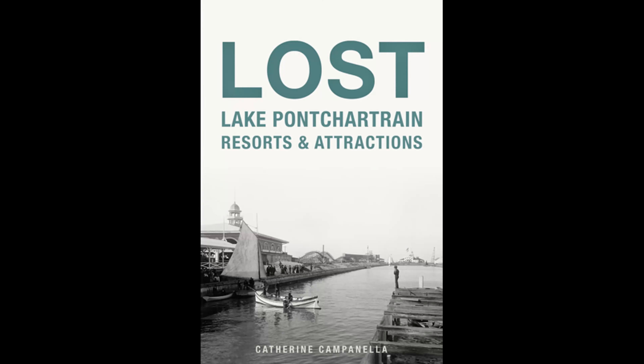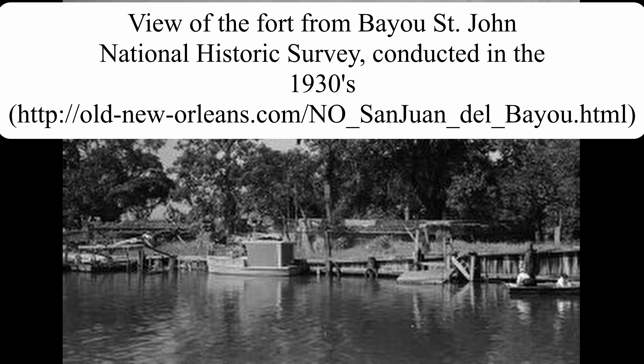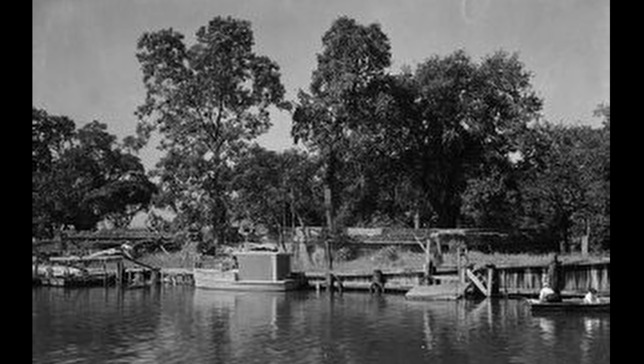This argument was made by Catherine Campanella in her book Lost Lake Pontchartrain Resorts and Attractions, and she has the most detailed and best researched information on the fort I've been able to locate. But regardless of the name, this became the first resort to open in the area, and became a popular place for the people of New Orleans to escape the city and enjoy the lake breezes during the hot and humid summer months. Elkins subdivided his land acquired from the purchase of the fort, at least on paper, into Elkinsboro and Somerville.